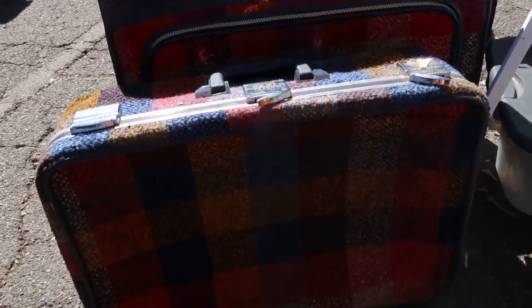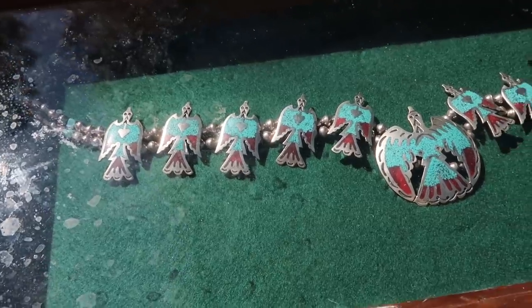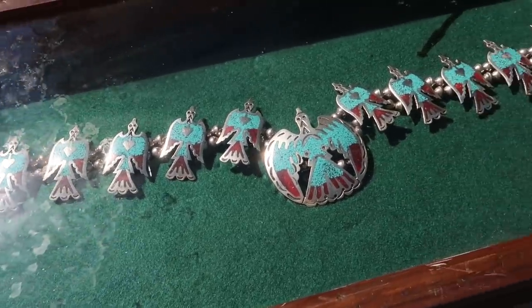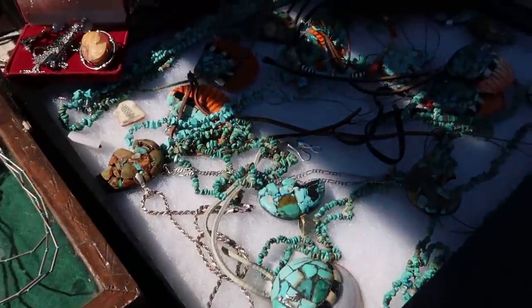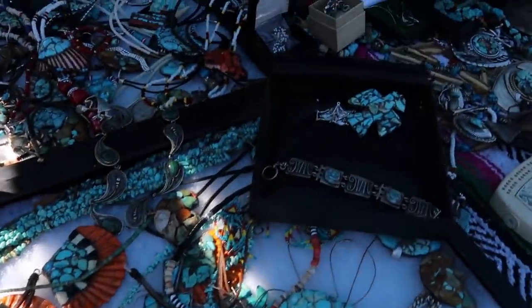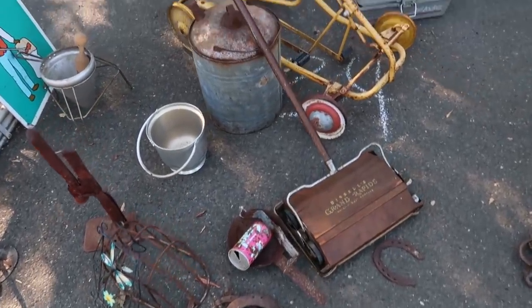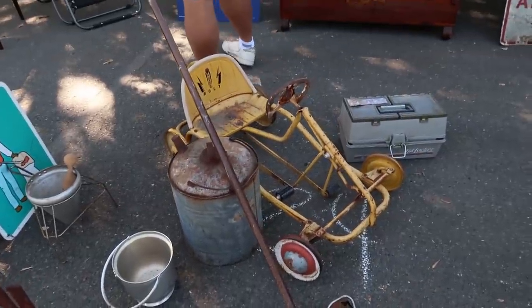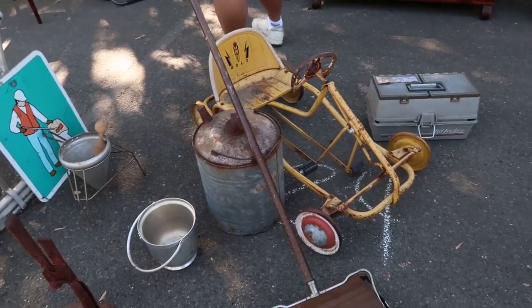I saw these cool older-looking set of suitcases that were all like plaid. Someone had a ton of turquoise and I thought those Thunderbirds were beautiful — a whole booth of turquoise — and then here are some little fun random housewares. I wish Everett was with me because this is the kind of stuff he likes. Look at that old go-kart car, I thought that was so funny.